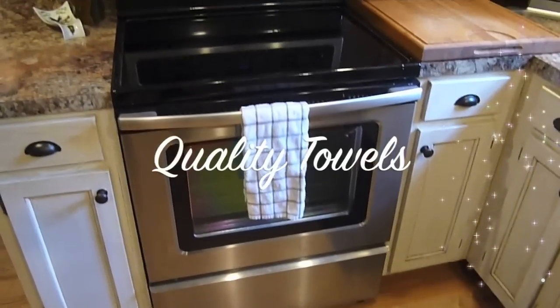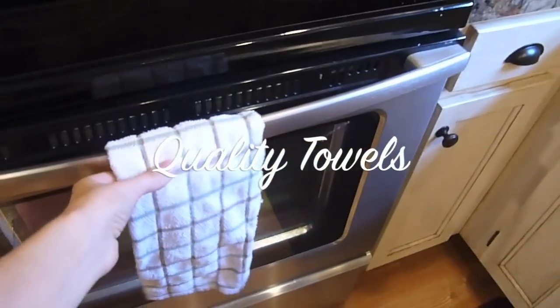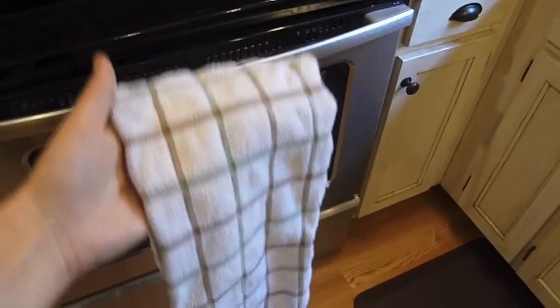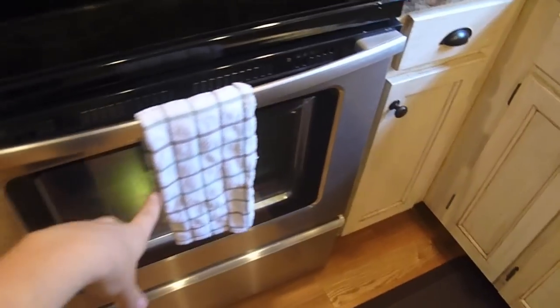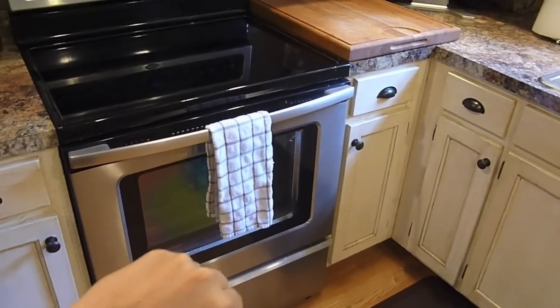Another thing I really like is having a quality hand towel. My favorite hand towels are the Calflon brand — this one has been through so many washes and does show a little wear, but it absorbs water really quickly, they look nice, and I just love that brand. Having a quality hand towel is really important in the kitchen.